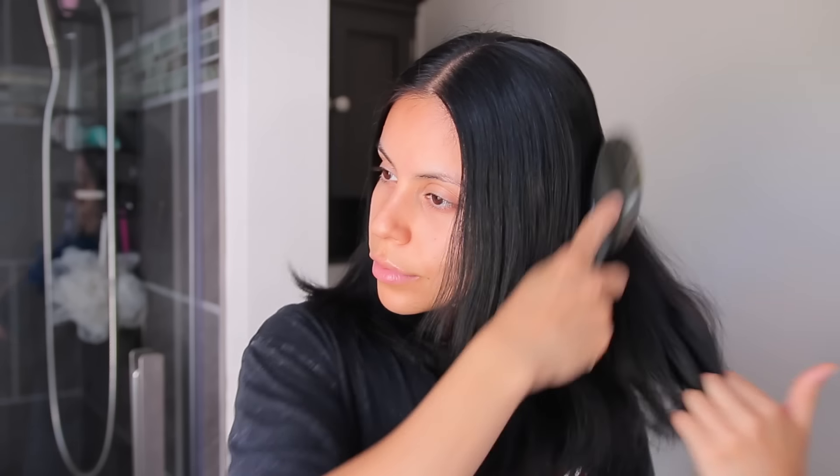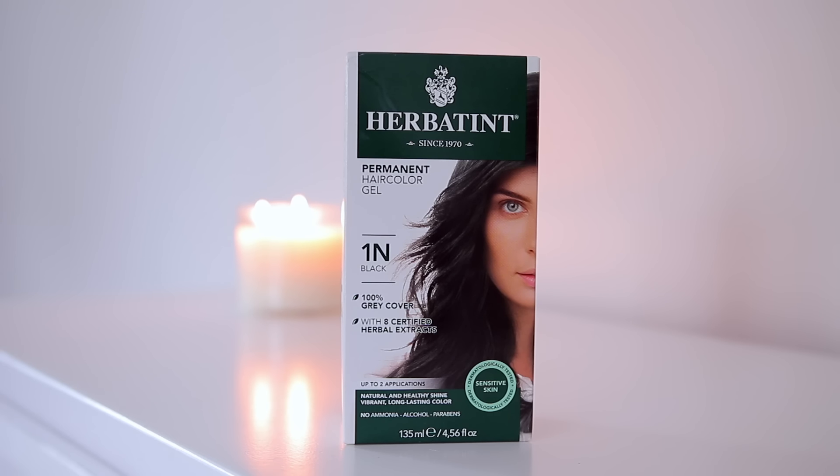The first step in my pamper routine is hair dye. I'm touching up my hair tonight — my hair is still really dark, but my roots tend to get a little faded and ashy. I like to touch it up every couple of weeks. I do get my hair done from time to time, but with everything happening, I've been doing everything myself at home.